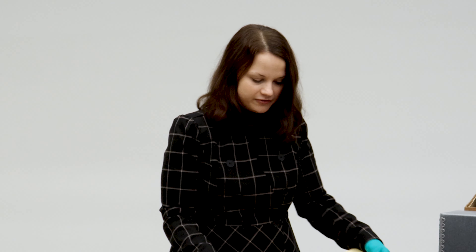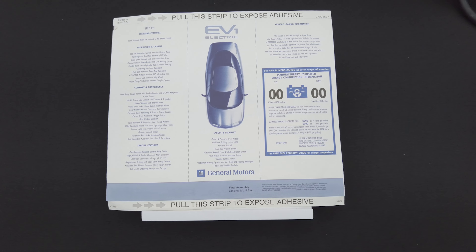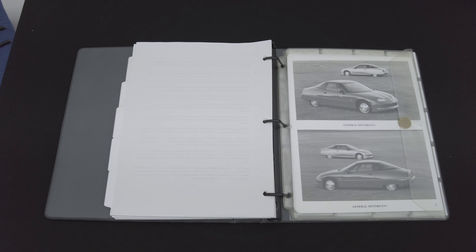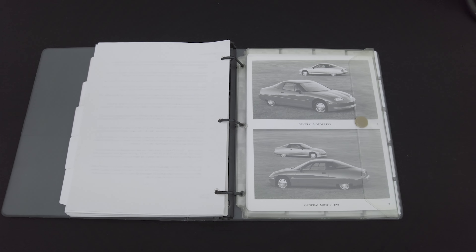The first item I have for you is the window sticker. Yes, we have a surviving unused window sticker from the EV1. These are always fun to look at because these are the kinds of things that get thrown away or lost in time, and so it's fun to look back at how the EV1 was marketed and presented to consumers.